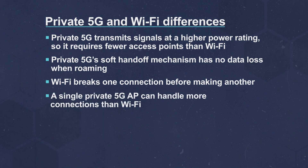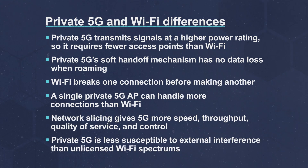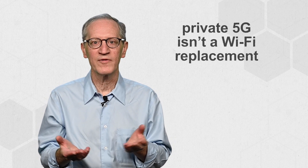A single private 5G AP can handle more connections than Wi-Fi. Network slicing gives 5G more speed, throughput, quality of service, and control. And private 5G is less susceptible to external interference than unlicensed Wi-Fi spectrums. It's also important to note that private 5G isn't a Wi-Fi replacement, but rather a supplement for when Wi-Fi is unreliable.